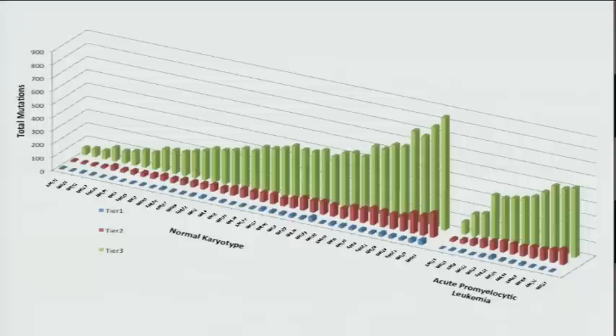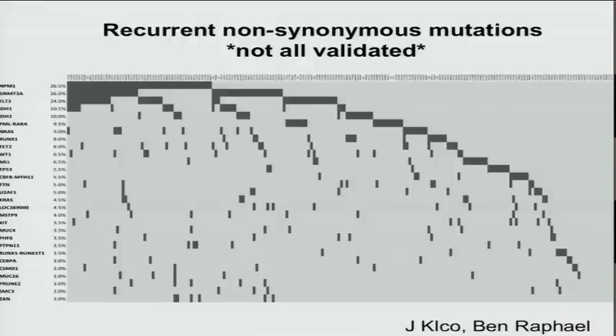The thing that determines the total number of mutations per genome, as you should be able to predict, is age. There are a number of new recurrently mutated genes — this is a partial list of recurrent mutations present in up to 3% of cases. Many of the gene names are new, and not all are completely validated; this work will be done within about a month. And you can see patterns beginning to develop in terms of mutual exclusivity being explored by Ben Raphael, who will show data on exclusivity patterns this afternoon.